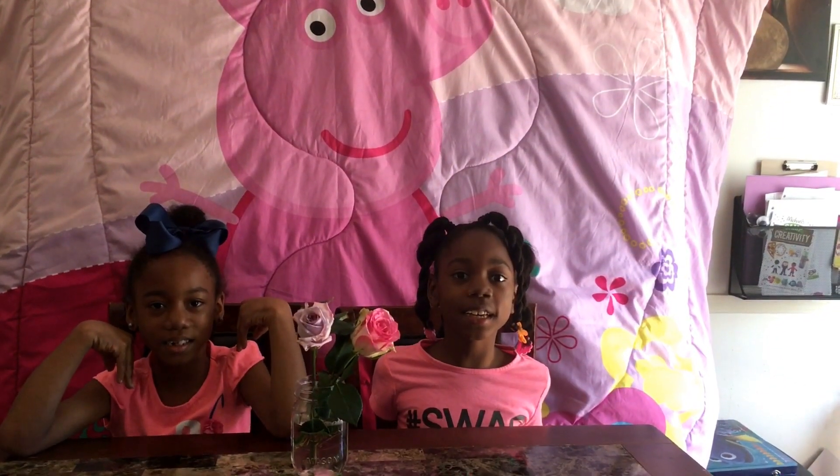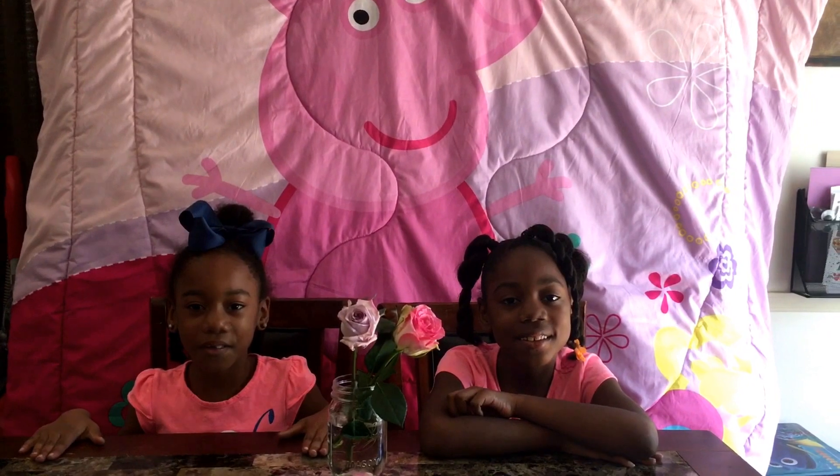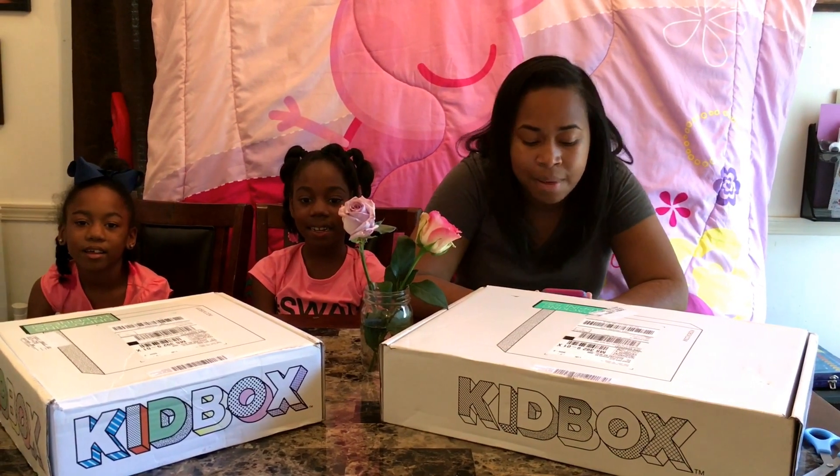Thanks for tuning in to the V&Z Show! Today we are going to talk about something new and exciting. We got our first Kid Box in the mail. I'll explain how it works, and then the exciting part — unboxing new clothes! This is a video for the girls' first Kid Box.